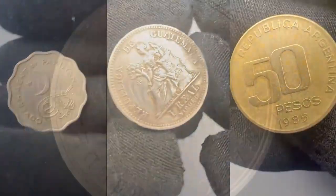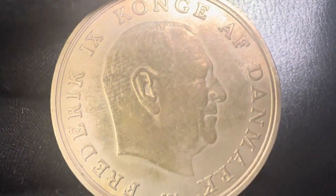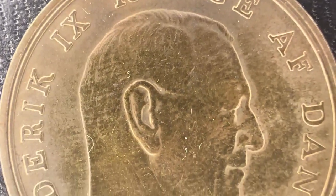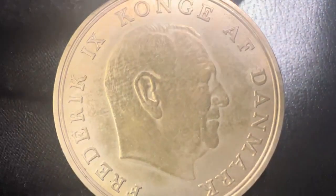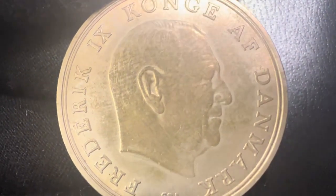Let's start by examining the front of the coin. Here we have a portrait of Frederick the Ninth, the reigning monarch of Denmark at the time, facing left. The inscription 'Frederick the Ninth, Denmark's Kong' encircles the portrait, identifying him as the King of Denmark.